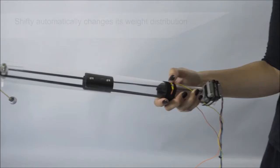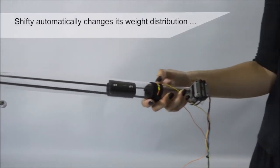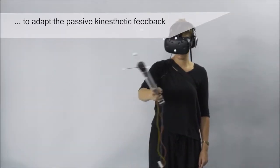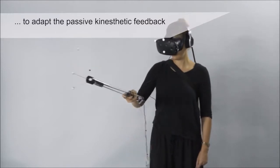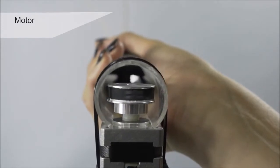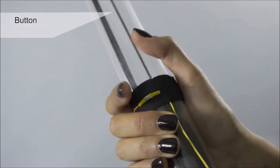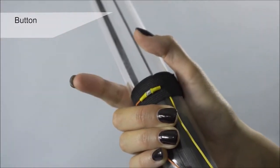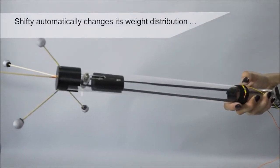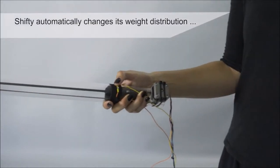We built a prototype prop visible in this video. It's a simple tubular object equipped with a stepper motor, an internal belt mechanism, and a 3D-printed weight filled with lead. It is wirelessly connected to the VR system, which can control the position of the internal weight. By shifting the weight away from the user's hand, it can translate the center of mass location and with the effect of gravity increase or decrease the moment of inertia of the object when you interact with it — you feel different rotational resistances when you wield the object.